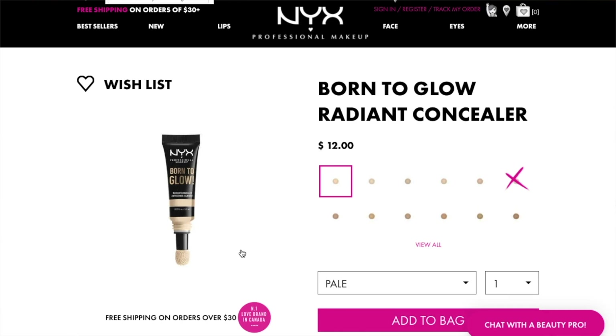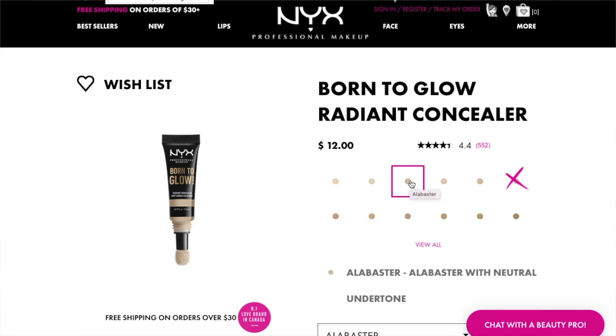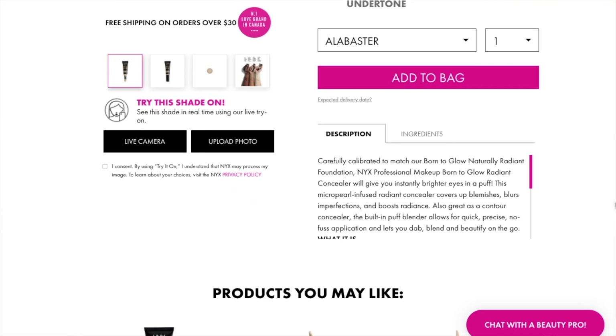Carefully calibrated to match our Born to Glow Naturally Radiant Foundation, which I have not tried. NYX Professional Makeup Born to Glow Radiant Concealer will give you instantly brighter eyes in a puff. This micro pearl infused radiant concealer covers up blemishes, blurs imperfections, and boosts radiance. Also great as a contour concealer, the built-in puff blender allows for quick, precise, no-fuss application and lets you dab, blend, and beautify on the go.